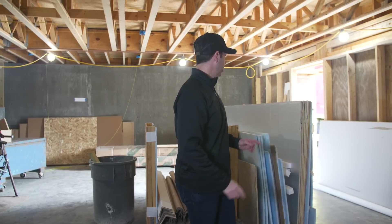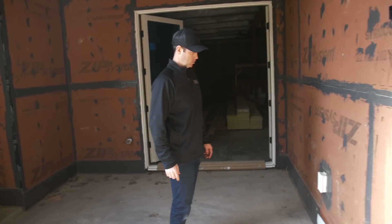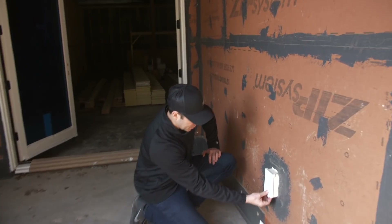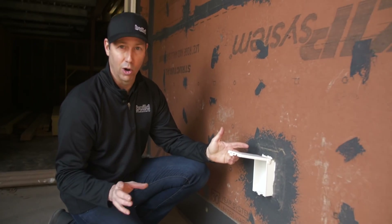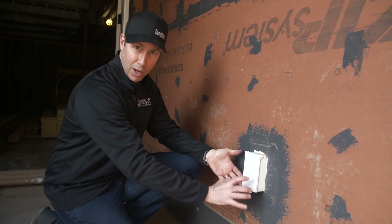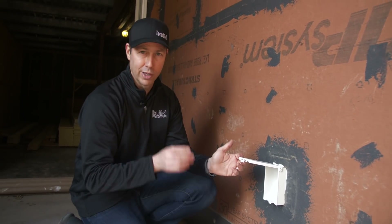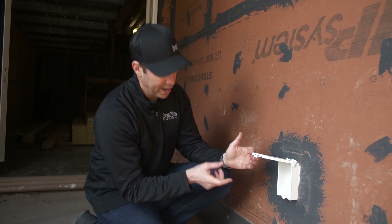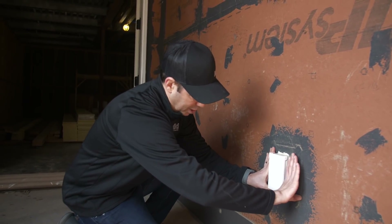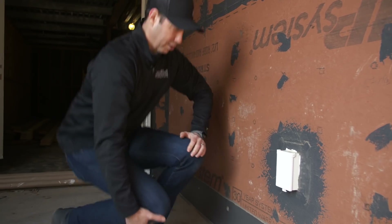Before we go in, one other thing I want to point out. This builder is using a recessed box by Arlington — I think it's called the Arlington Inbox. It allows you to actually recess your plug into the wall instead of that really ugly bubble cover. With the fluid applied from Huber, it makes integration for both air sealing and water sealing really tight and nice. Once the cover's on there and the stucco gets applied, you're not going to see that ugly bubble cover — it's going to be all recessed back in. That's a great little detail.